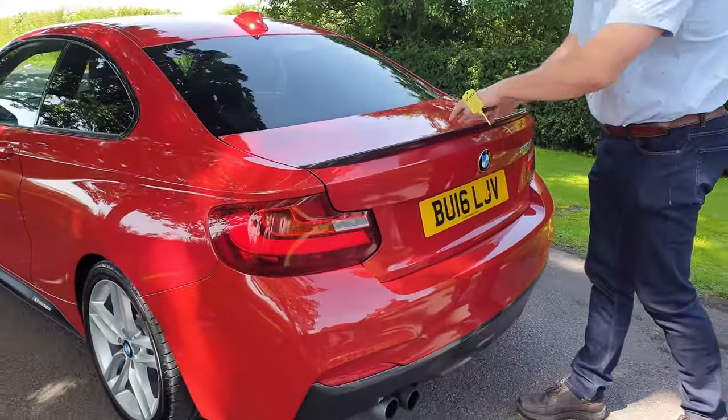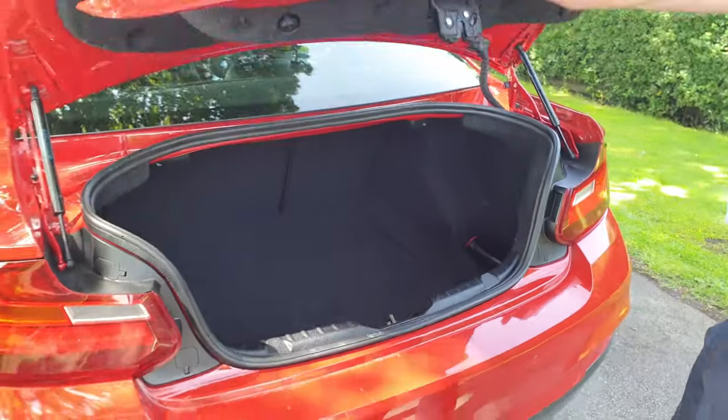It has twin exhaust pipes, the grey bottom, and this carbon fibre bootlip spoiler.